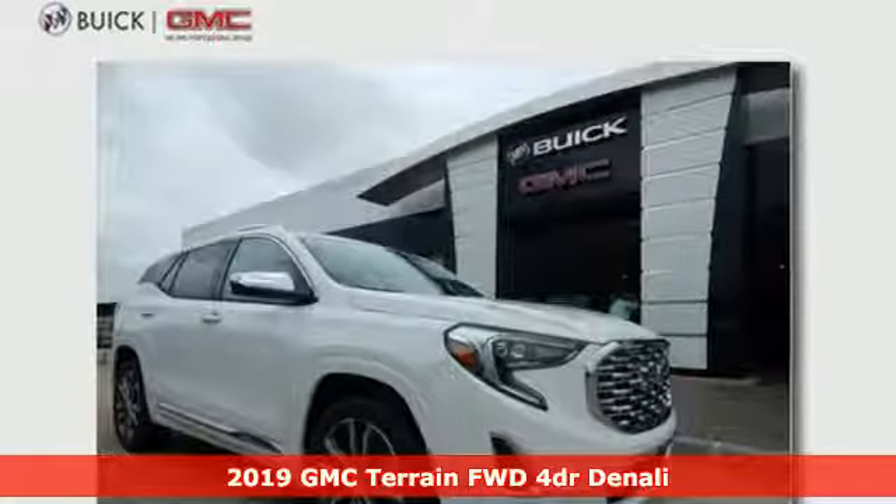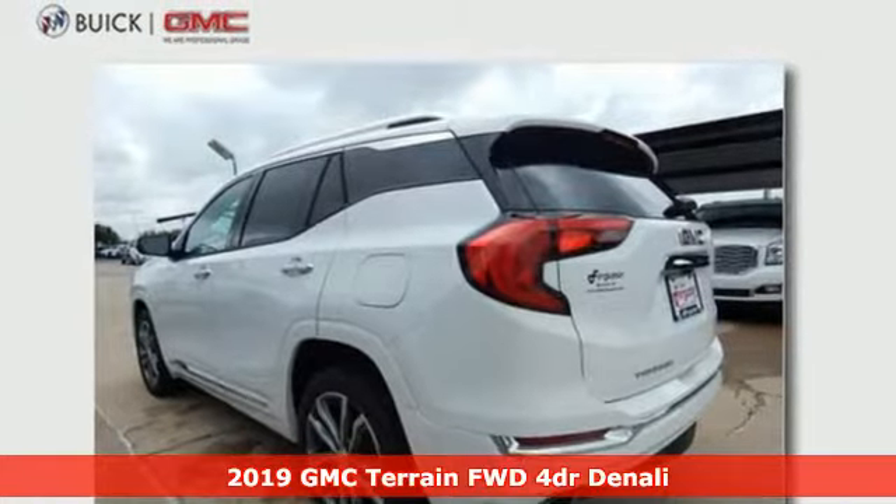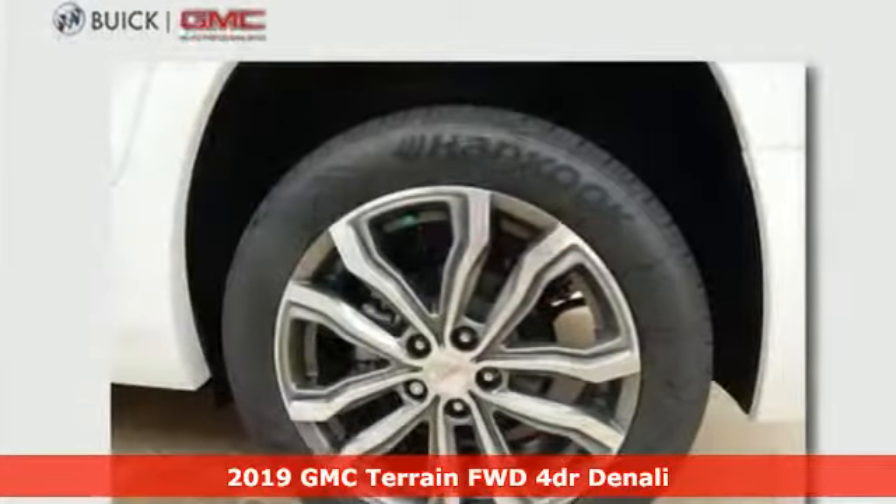It's a new 2019 GMC Terrain. Smart capabilities, strong performance. GMC. It comes with great features you'll love.